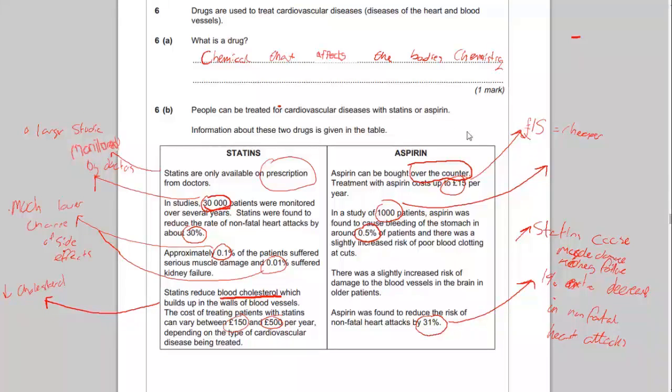The important thing to remember is: choose whichever drug you recommend, but make sure you back it up thoroughly. That is what will get you the full marks — being able to justify your argument.